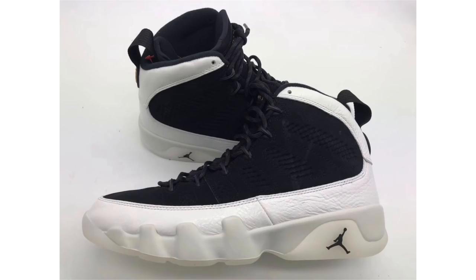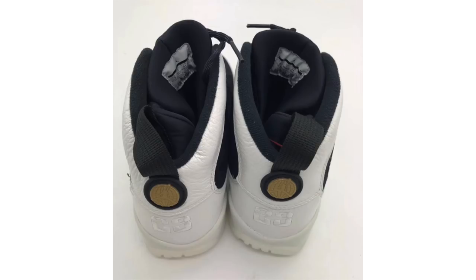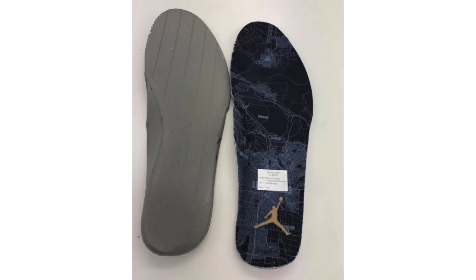The Air Jordan 9 is now known as 'LA' and it's for All-Star Weekend 2018, taking place in Los Angeles, California. The shoe features a black, summit white, and metallic gold color combination. White tumble leather covers the mudguard extending to the heel and wrapping the toe, with predominant black on the uppers constructed with nubuck, and a bit of metallic gold on the heel. The outsole is somewhat translucent, and the highlight is on the insole — it features a map of Los Angeles. Expected to drop around February 2018, possibly February 18th, for $190.